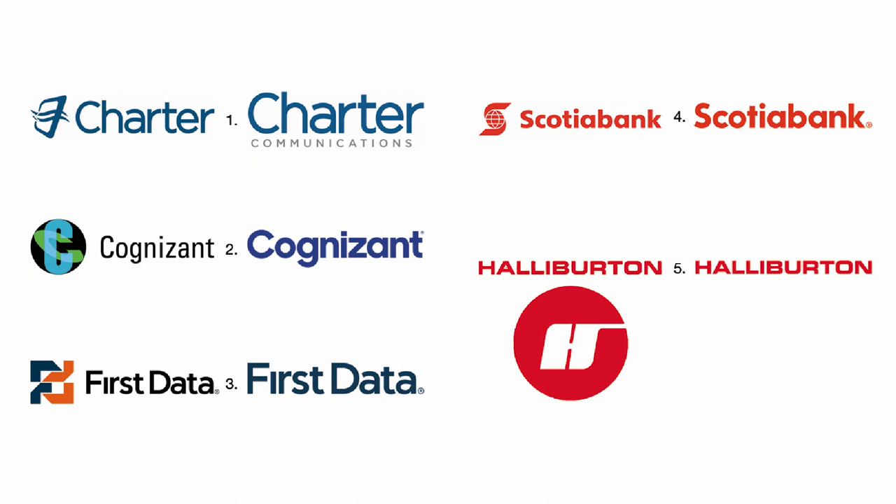Number 5: Halliburton's logo was ill-proportioned. The logo was much too big in relation to the signature, and the H was much too small in relation to the circle. But otherwise, it was an adequate logo. The worst part of the identity was the use of an extended font for an already long signature. Unbelievably, that is the only part they kept. Throw away the better part and keep the weaker part — what were they thinking?